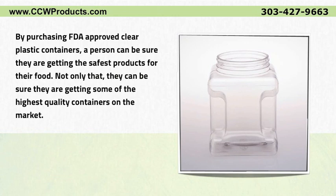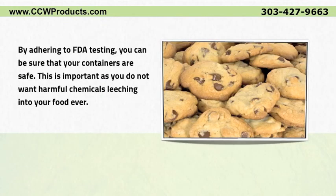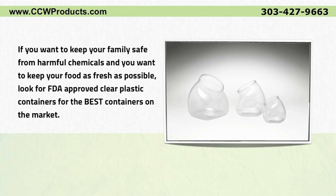By purchasing FDA approved clear plastic containers, a person can be sure they are getting the safest products for their food. Not only that, they can be sure they are getting some of the highest quality containers on the market. By adhering to FDA testing, you can be sure that your containers are safe, as you do not want harmful chemicals leaching into your food.